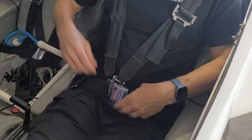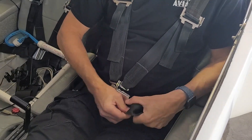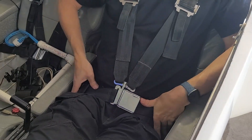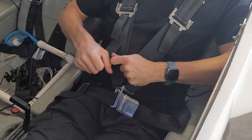So once you get in, make sure the shoulder straps are nice and loose. Tighten your lap belt tight so it's right around your hips, around your pelvis, around the strongest part of your body. And then tighten your shoulder harnesses.